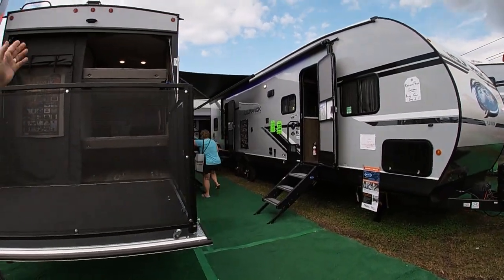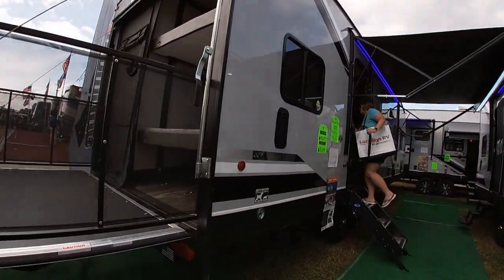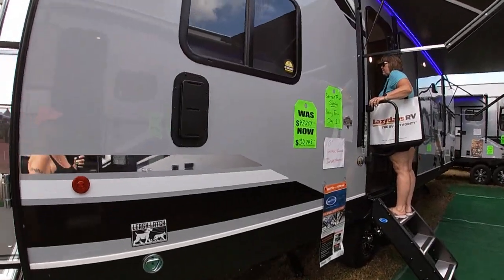Does the bed go up? Yes. So you can go in through. Yes.